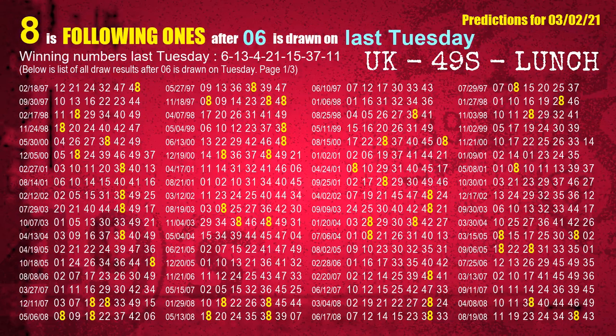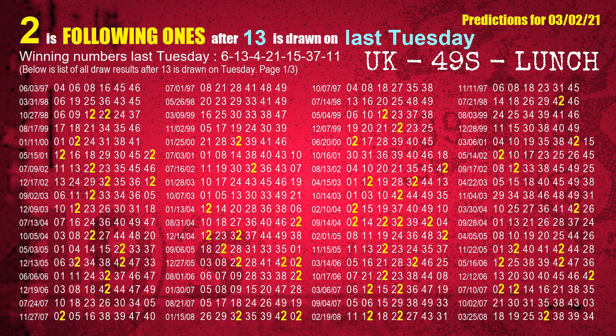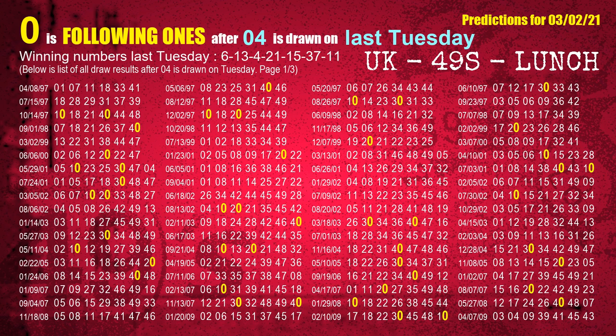After calculating following ones with today's result, we will find out following ones through the result of the same day last week. The first winning number last Tuesday is 06. We list all draw results which are one week after a Tuesday draw with 06 as a winning number. The most frequently following units digit is 8 when 06 is the winning number on last Tuesday. We also highlight the units digit 8 in yellow for you. The second winning number last Tuesday is 13, and the most frequently following units digit is 2. The third winning number last Tuesday is 04, and the most frequently following units digit is 0.